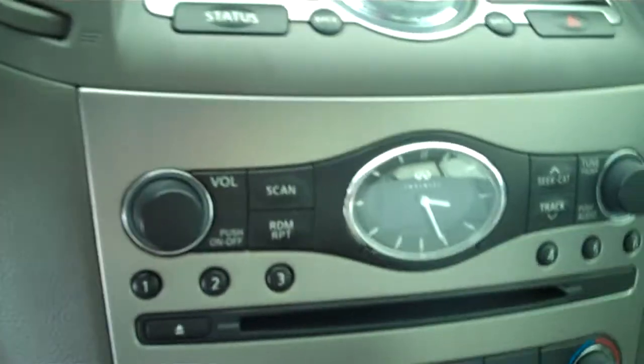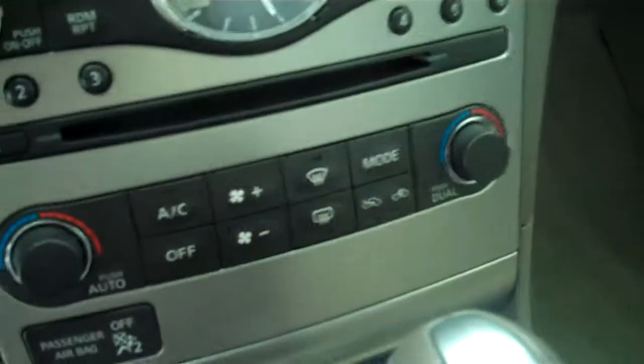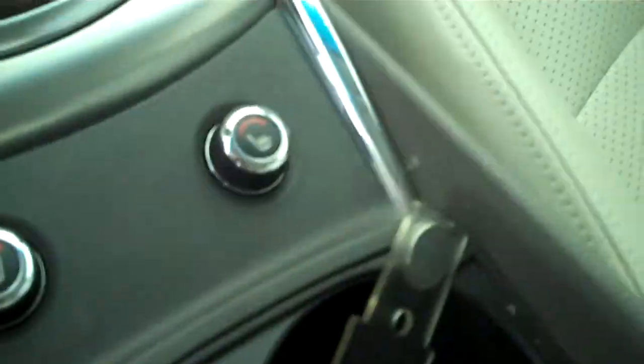It has AM FM stereo radio with CD, has automatic temperature control for air conditioning and heating, has heated seats on both sides, has cruise control, and has volume control for the radio on the steering wheel.